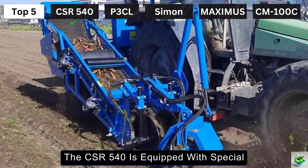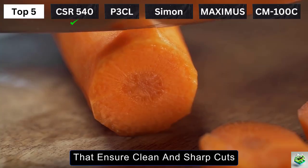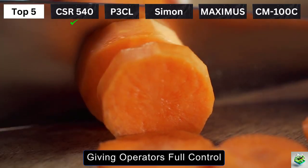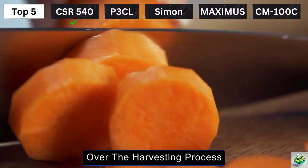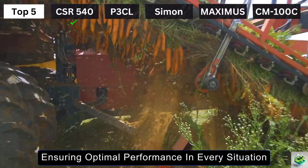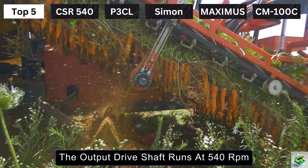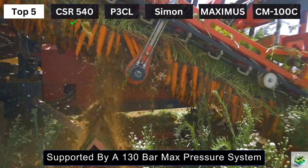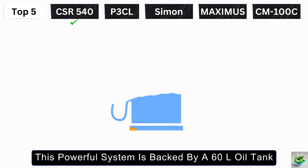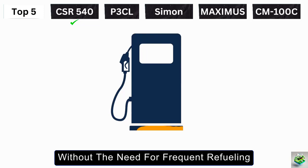The CSR 540 is equipped with special wearingless steel blades that ensure clean and sharp cuts, reducing carrot damage and waste. It also has a variable speed hydraulic motor, giving operators full control over the harvesting process. You can fine-tune the speed to match field conditions, ensuring optimal performance in every situation. The output driveshaft runs at 540 RPM, supported by a 130 bar max pressure system, and is backed by a 60-liter oil tank, ensuring long operational hours without frequent maintenance stops.